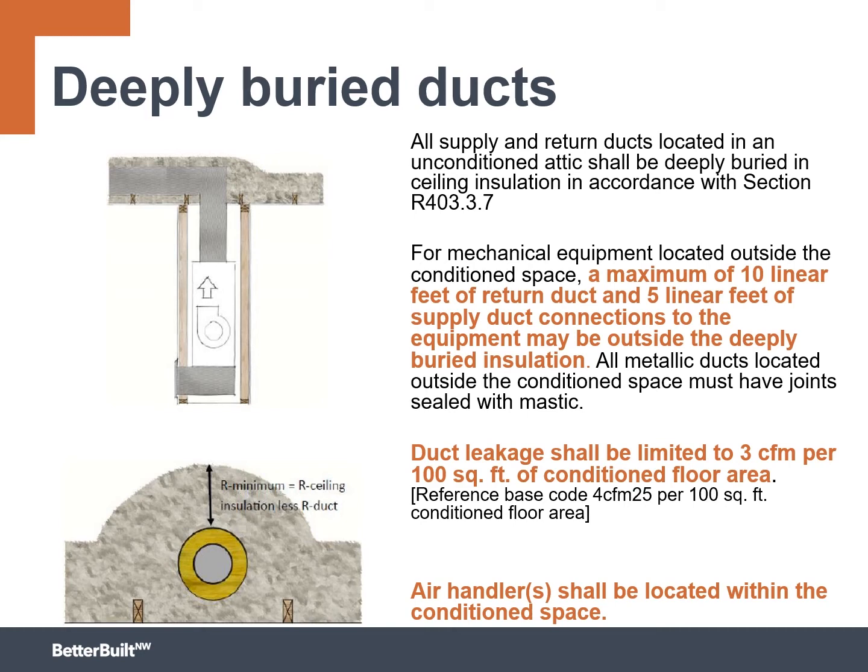There are some other caveats. Just because you did deeply buried ducts, you still need to do duct leakage testing and duct tightness. The standard for ductwork outside of the thermal envelope is 4 CFM per 100 square feet of conditioned floor area — about four basketballs worth of air every minute allowed to leak out at a specified pressure for every 100 square feet of home. If you go deeply buried ducts, you're limited to three basketballs worth of air per 100 square feet, so your ductwork needs to be at least 25 to 33 percent tighter.